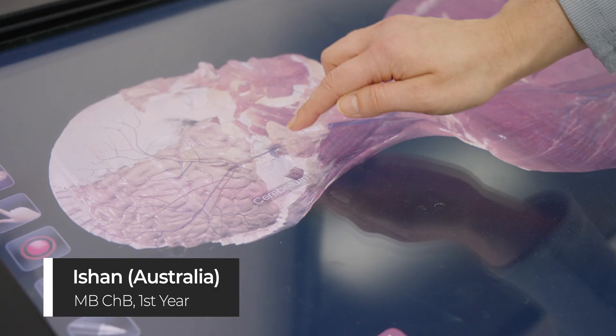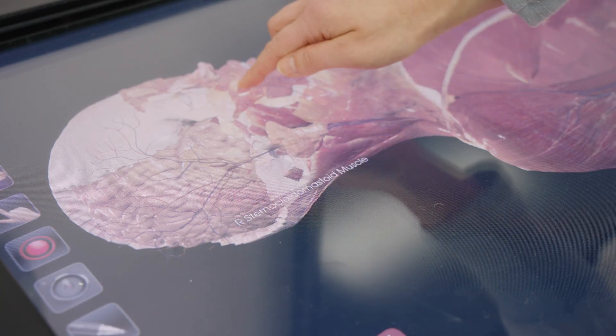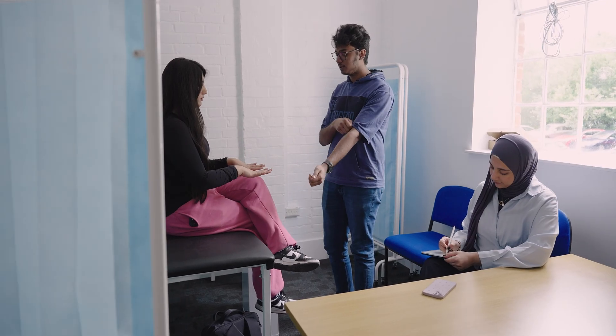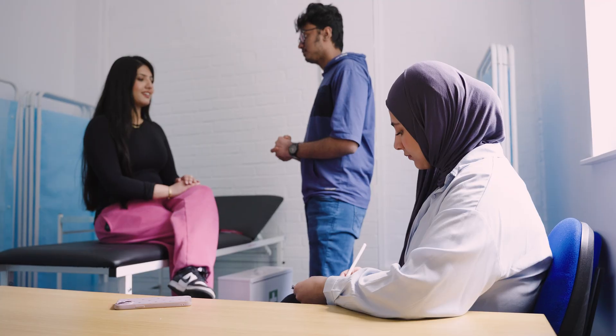We also have rooms with specialist equipment such as the anatomy table and models. This is a mock-up of a primary care GP surgery. Having authentic spaces like these gives us valuable experiences far beyond classroom discussions.